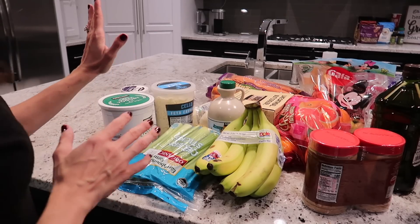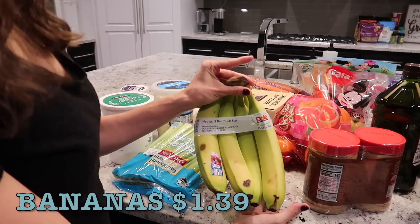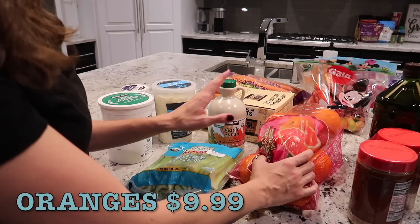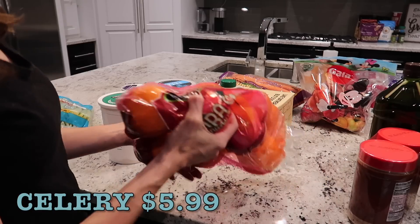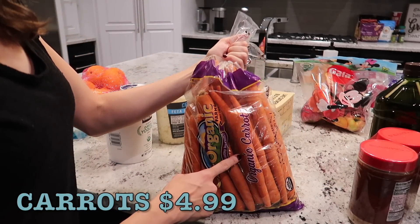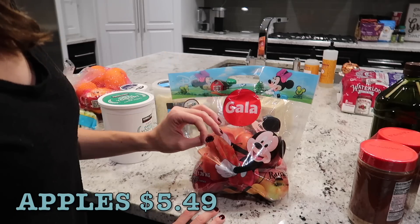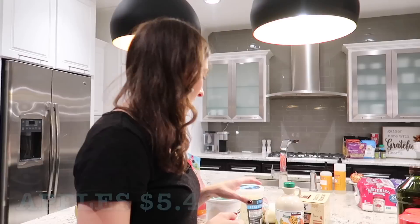Now on to refrigerated items and fresh produce. For produce I grabbed bananas — a great easy find at Costco — and then a bunch of fruit because I just got a new juicer. I'm thinking about using some of these oranges for juicing, the celery sticks for snacks and juicing, and a giant bag of carrots probably for juicing and baked goods as well.